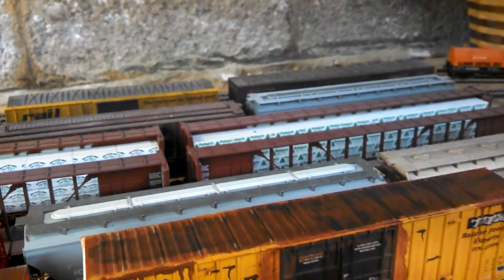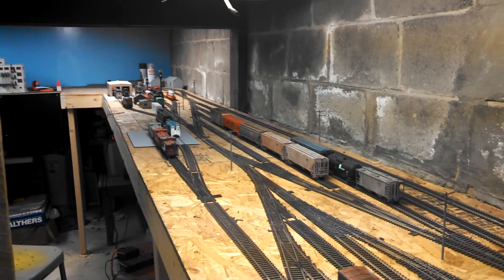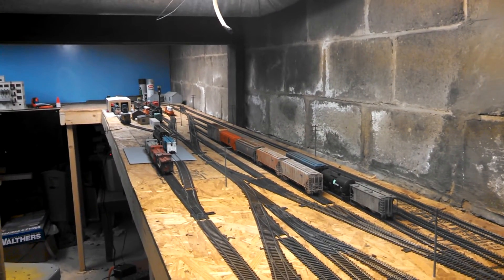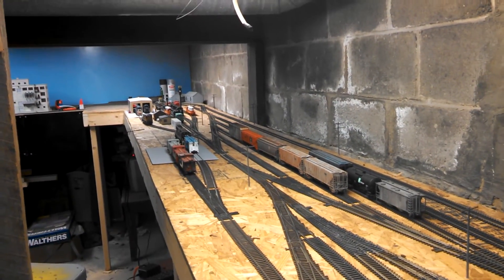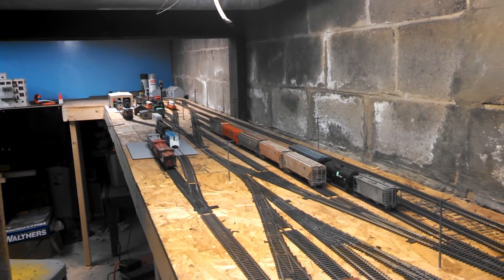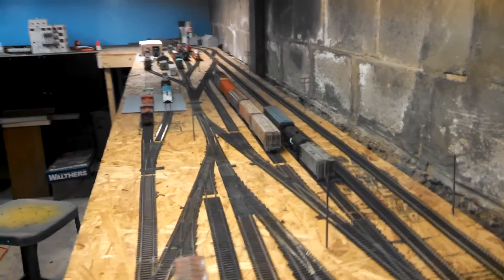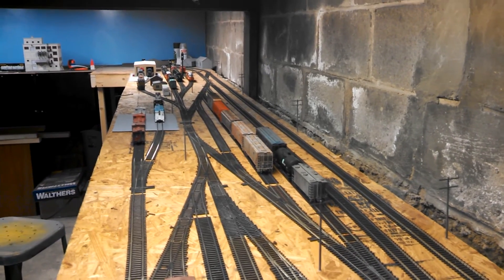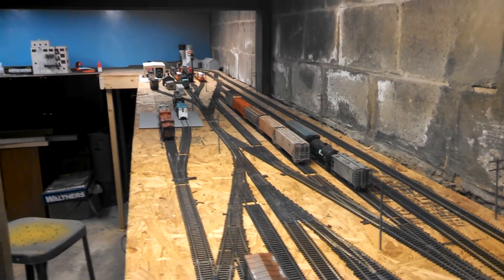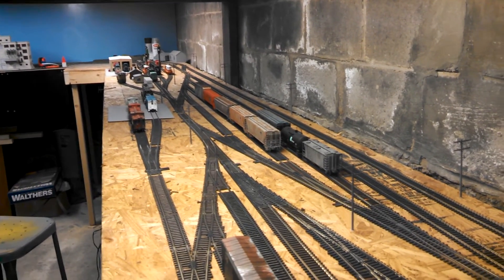Anyway, this is the yard. I have so many places on the layout I have to work on. I think I'm going to start at one spot and work my way out — I just need to pick a spot and go from there. This layout is going to be huge for a little short line.